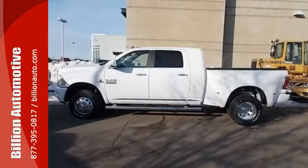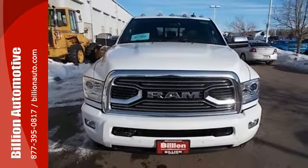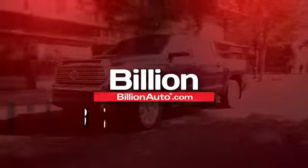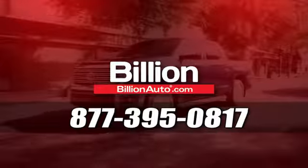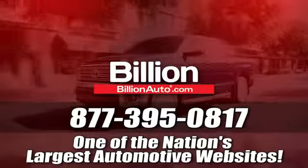Make the hard work easy with this Ram 3500. Take it home today. Billionauto.com will deliver right to your door. Call 877-395-0817 today. Billionauto.com is one of the nation's largest automotive websites.